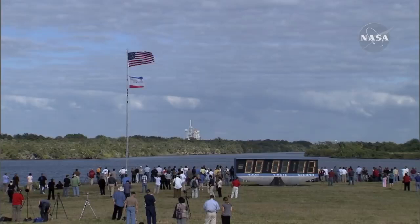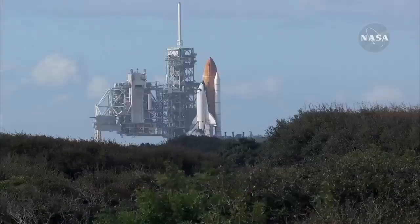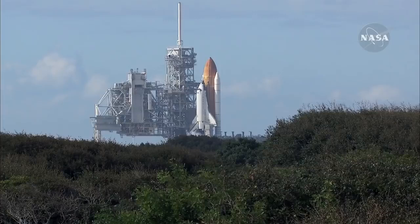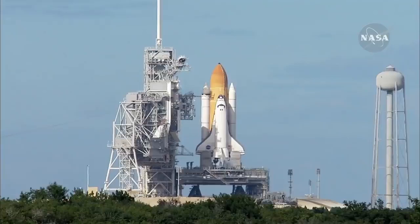Sound suppression water system now being armed for release. Confirmation we have three main engines ready for ignition. Space shuttle now on internal power. Liquid oxygen and liquid hydrogen fill and drain valves are closed. Solid rocket booster flight data recorders are activated.